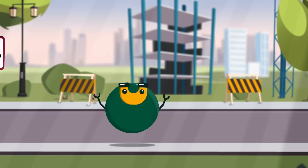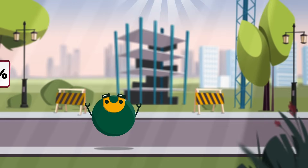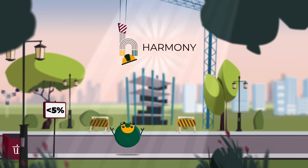Thanks to the EU research project Harmony, Magnus will help us understand how to recycle old magnets more efficiently.